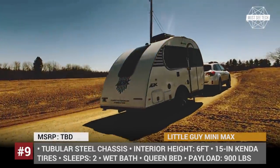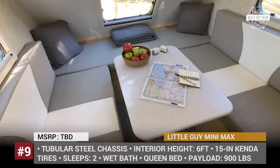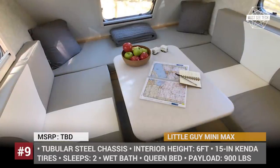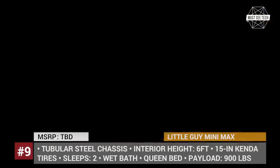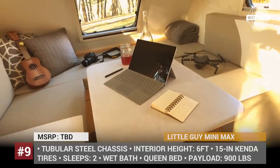The Mini Max offers a compact but functional layout, including a dinette that converts into a queen bed, a wet bath, and a well-equipped kitchen with two gas burners, microwave, sink, and an exceptionally large 140-liter fridge.